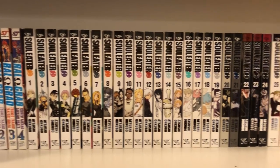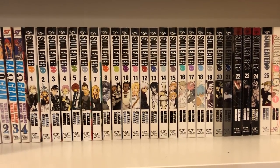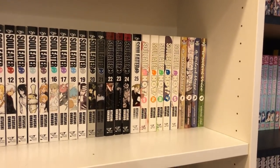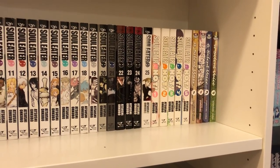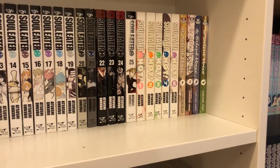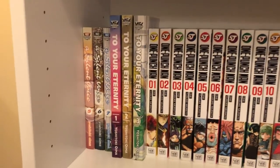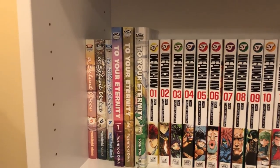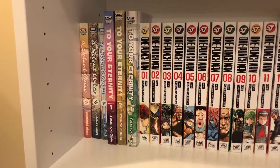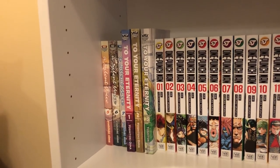Then I have Soul Eater volumes 1 to 25. This is a really awesome series that I really enjoy — I love the art style, and someday I would love to pick up Fire Force because I liked this series. Then I have a cute little spin-off called Soul Eater Not, which is pretty girly, which I was kind of surprised about, but I really liked it. Then A Silent Voice, volumes 1 to 7 — this is an amazing series; if you haven't heard about it yet, go read it. And then by the same mangaka I have To Your Eternity volumes 1 to 3, which is very sad, so be prepared — it is good but you need some Kleenex.